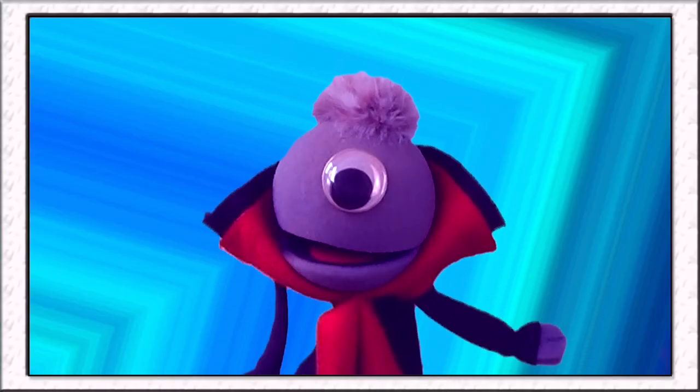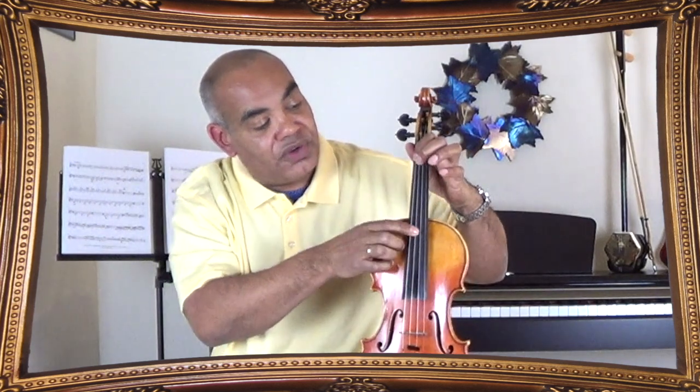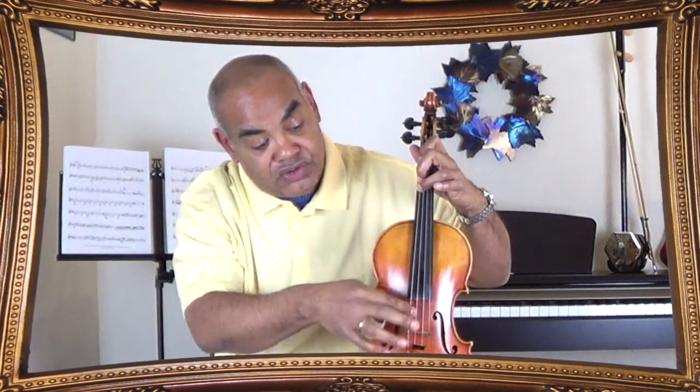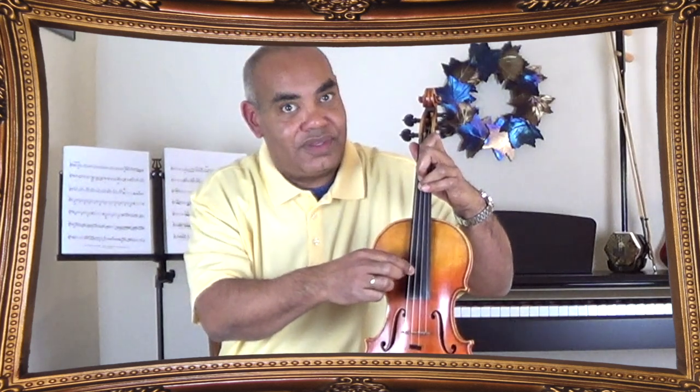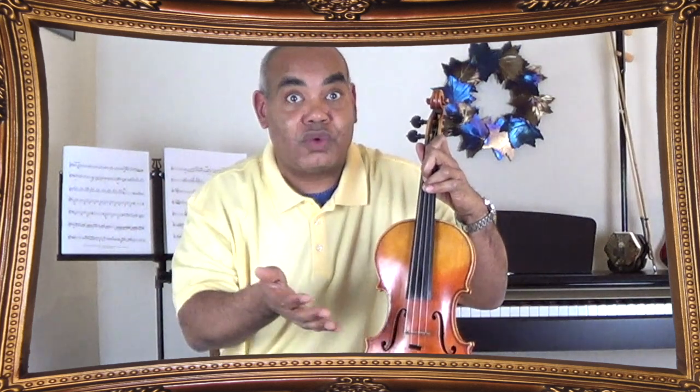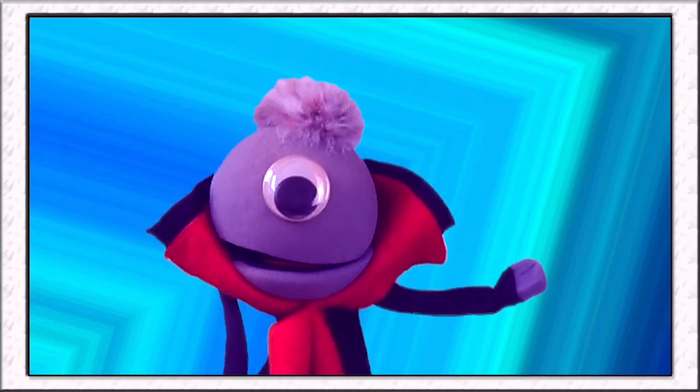How does a string instrument work? Well, that's a great question. You start putting your fingers down, you're making the string shorter as it goes over the bridge. And as the string gets shorter, the vibrations become faster, and that's what makes the sound go higher. That combined with the fact that when you go to the next string, the string's actually not as thick — the string is technically smaller, so the sound is going to be that much higher. So the thinner the string and the shorter the string, the higher the note? Exactly. The thinner and shorter it is, the higher the note, because those vibrations become faster.